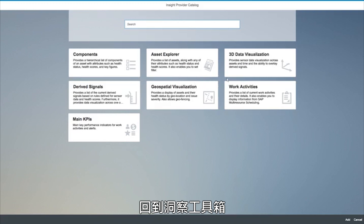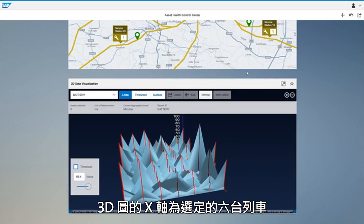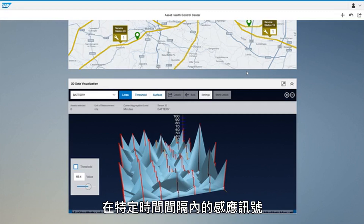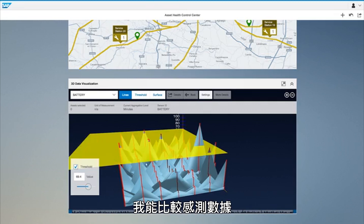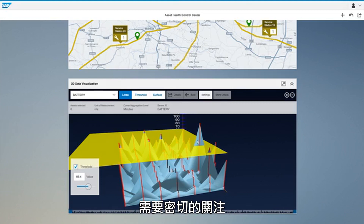From the insight provider catalog, I select the 3D visualization insight provider so that I can analyze the sensor values of the batteries for all the trains in the geofence subset. The 3D chart shows the six selected trains on the x-axis and the trend of the battery signals on the y-axis. The peaks represent the sensor values from each battery at certain intervals of time. Using the threshold measuring tool, I compare the sensor values and see that some of them have crossed the threshold level of 69.4, which is critical based on my preset parameters.